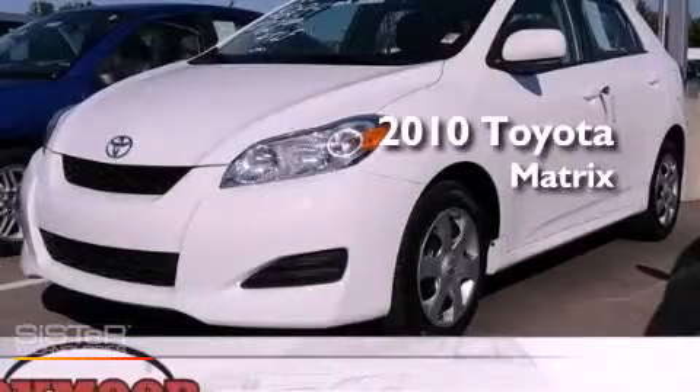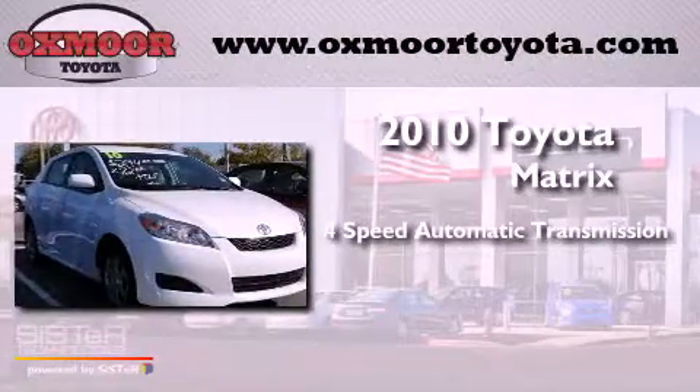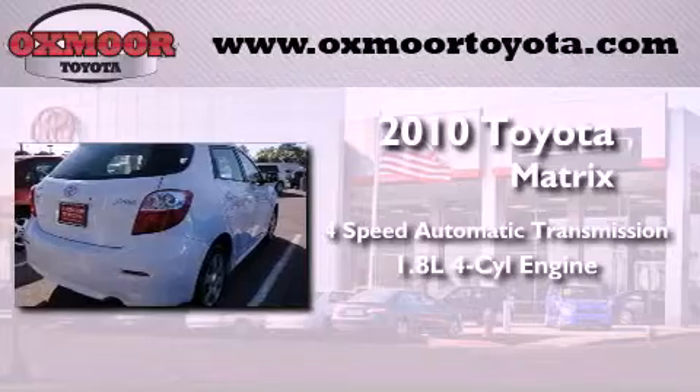This is a 2010 Toyota Matrix. This compact has a four-speed automatic transmission and an inline four-cylinder engine.